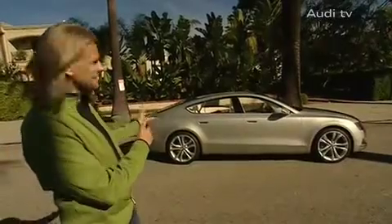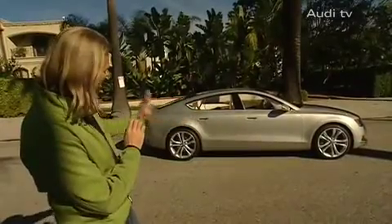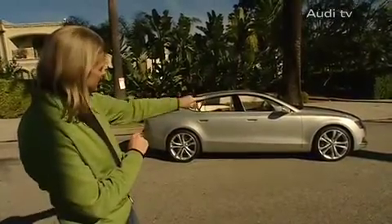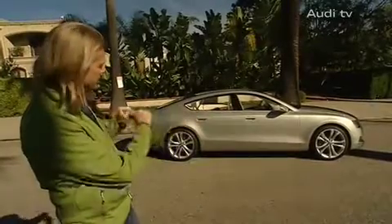This is the most beautiful view, my favorite view. Take a look at the column, how it's supported by the wheel. And we see this very clear side surface, which is confined between the dynamic line on top and the door sill below, which gives the car a certain amount of tension.